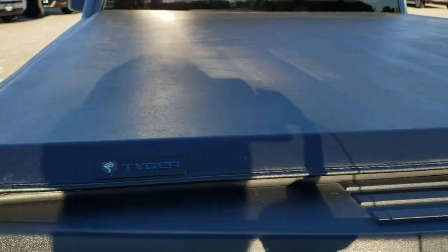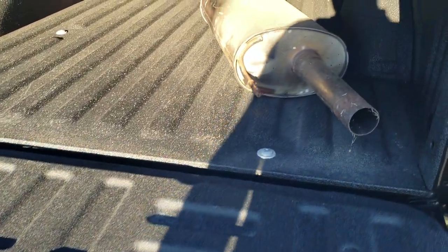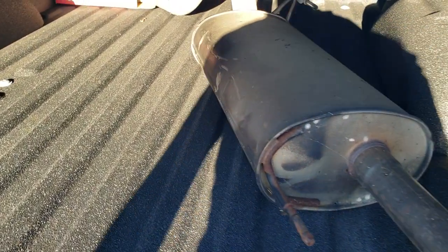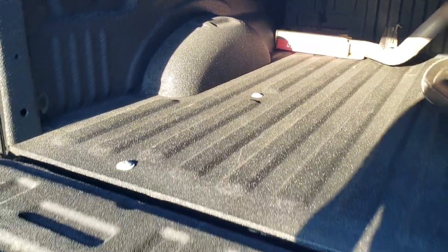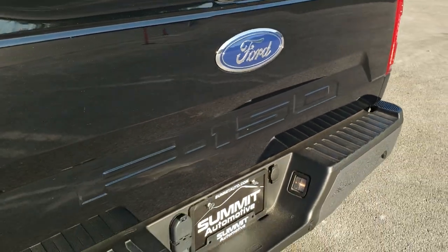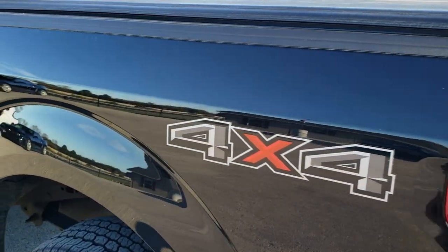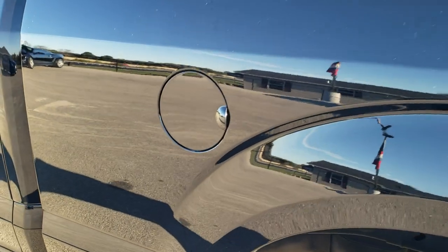You get a Truxedo soft tonneau cover, shock-down assist tailgate, spray-in bed liner, and it does come with the factory exhaust. The tailgate shuts nice and solidly. And as you go down the driver's side, it's just as clean as the passenger side — no dents or dings on the box.